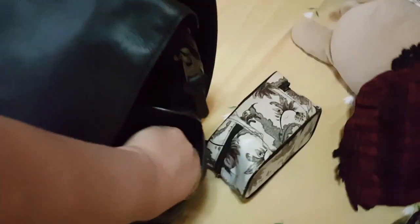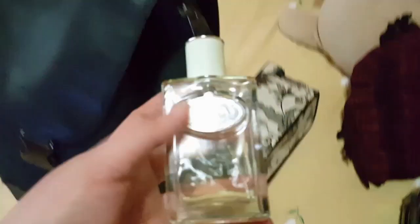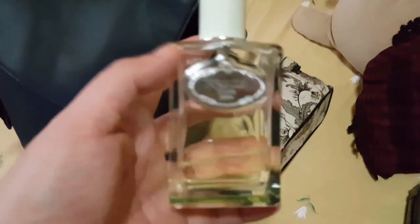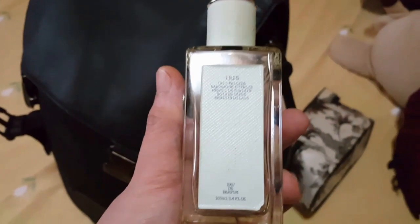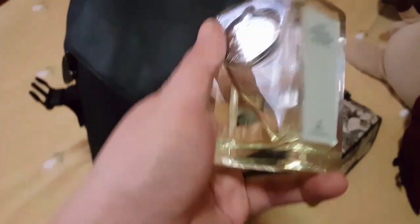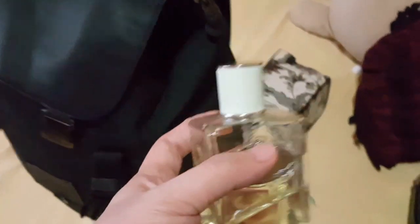In this side pocket we have a hand sanitizer and a perfume. This perfume is 100ml, so it's okay to bring on the plane. It's from Prada — it's called Iris. I really love the scent of this perfume and I bring it with me whenever I travel, alongside my Jo Malone's.